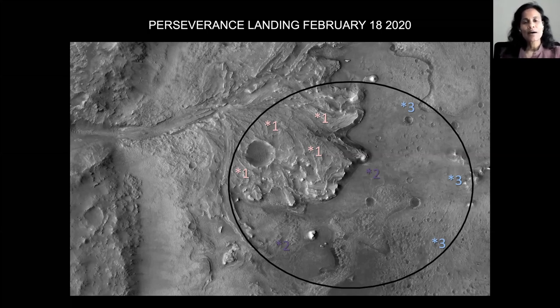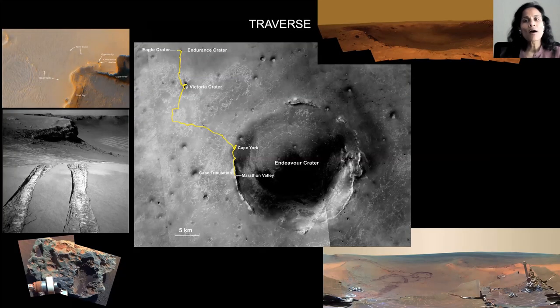There are three main types of drives that we do, each requiring a different approach. The first is a traverse, where our goal is to get some distance and reach a specific destination of scientific interest. Here I'm showing an example from Opportunity at Meridiani. We started this track at Victoria Crater, and the image on the top left shows an orbital image of Opportunity at the rim of Victoria, taken from orbit.